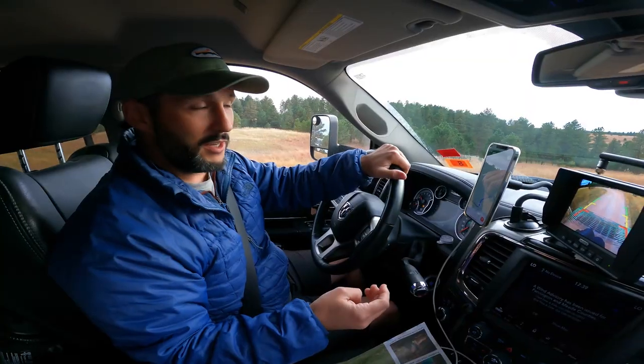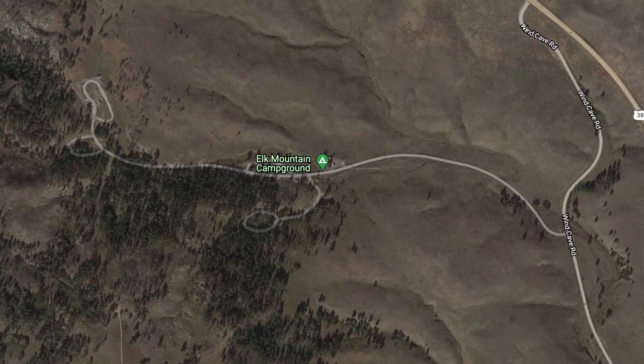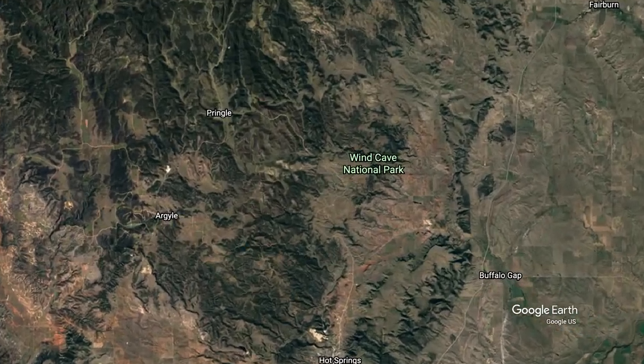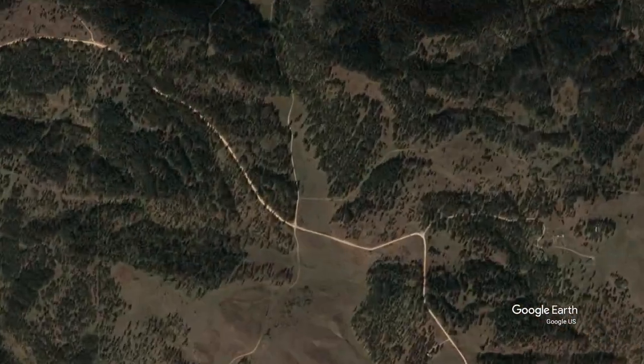Wind Cave National Park has a campground, but unfortunately they didn't have any cell service at all and that's something we kind of need. We also couldn't figure out the pricing. The website says during the season it's like $18 per night, but off season it's like $9 a night — but no one specified what the off season is. So we jumped on iOverlander and we found one of the only decent boondocking spots. It's off of a forest service road and we're getting really close.